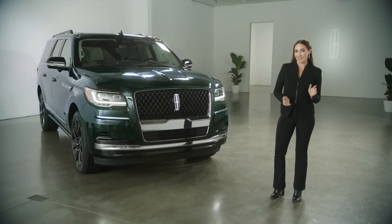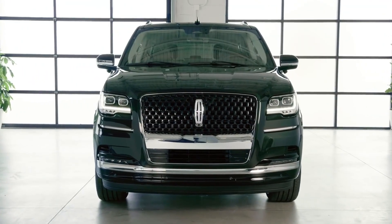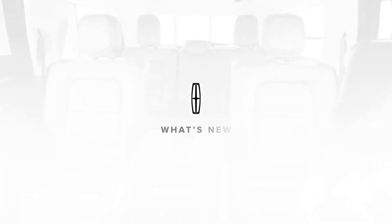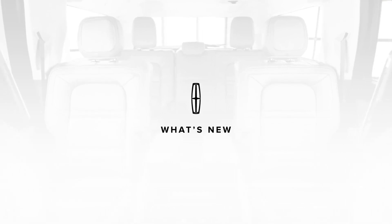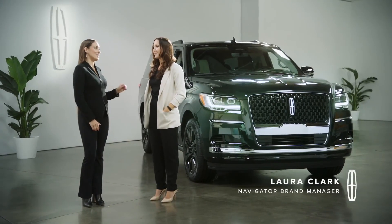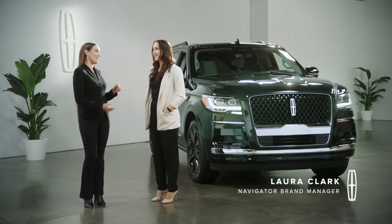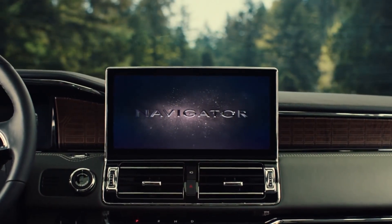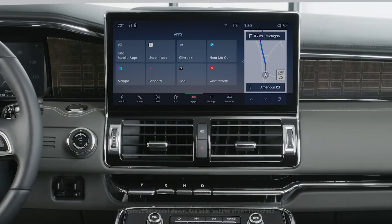Some of our followers have already submitted questions they would like answered about the 2022 Lincoln Navigator, so let's dig in. What is new on the 2022 Lincoln Navigator? We made our flagship Navigator even better. Sync 4 with our Constellation design theme and over-the-air software updates makes the Navigator even more effortless to own.